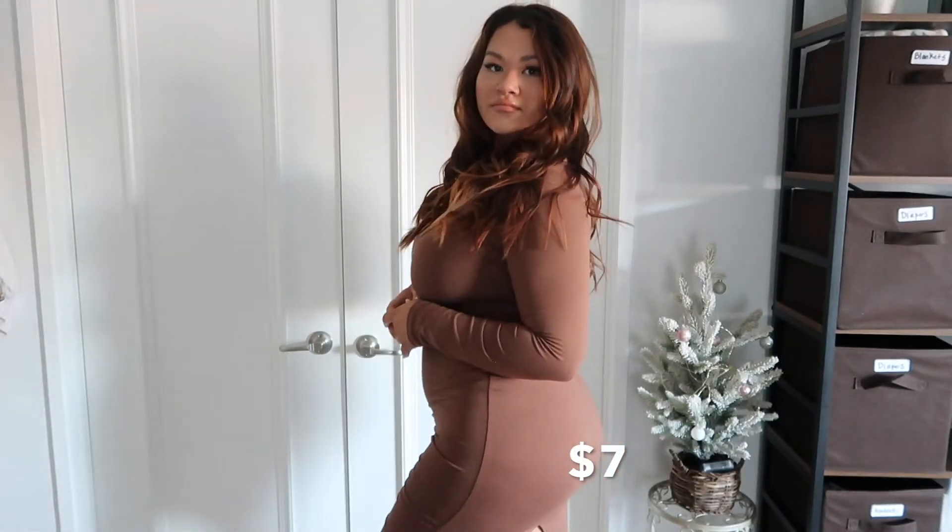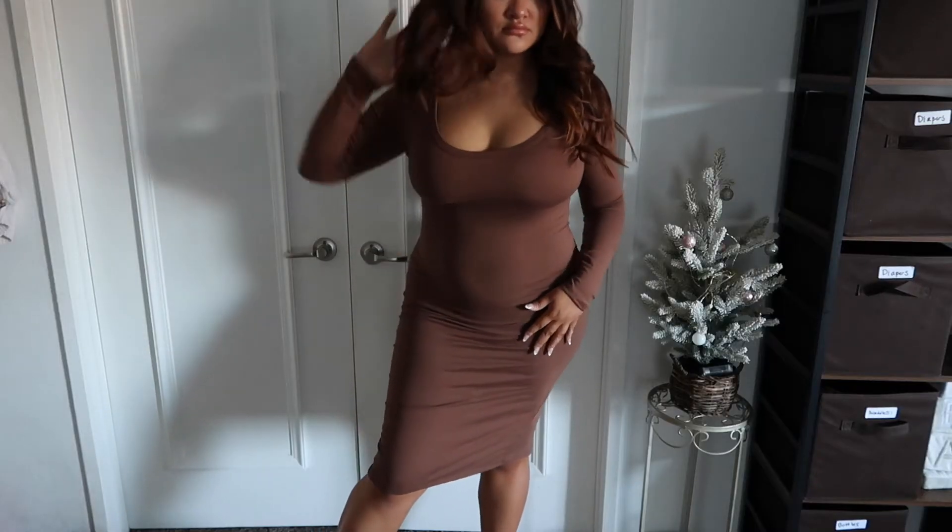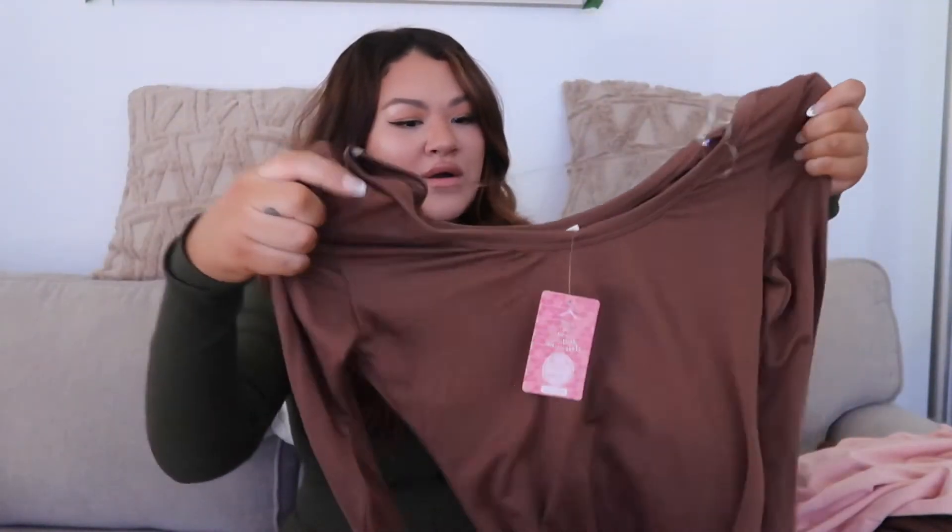Next we have the Leandra Mini Dress in brown, and I also got the same dress in white. The material is really nice — look at the shape, it's so cute. I love chocolate brown and it doesn't feel cheap at all; it's a nice, buttery smooth fabric. This is also from Hips and Hearts, and both the brown and white versions were $7 each — you really can't beat that. The white one might be a little see-through, though.